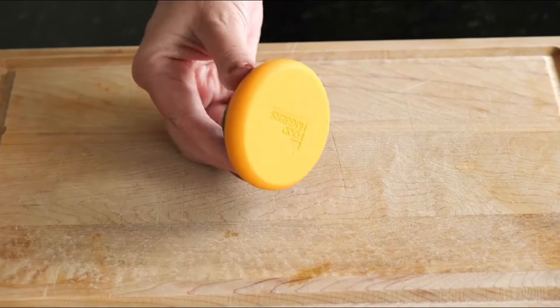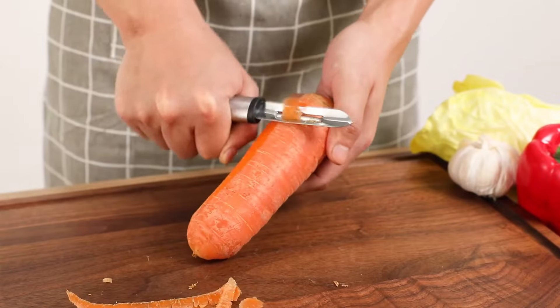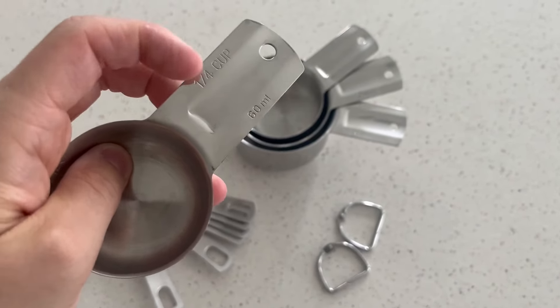In this video, we'll show you 16 must-have kitchen gadgets from Amazon that are designed to make your time in the kitchen easier, more efficient, and a whole lot more fun. Let's get started.